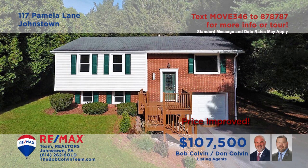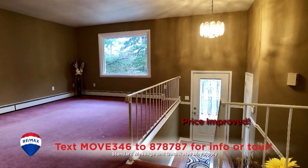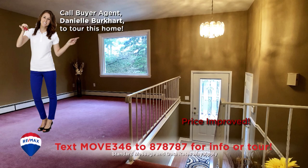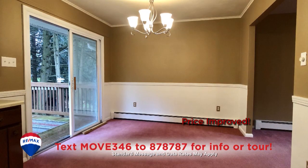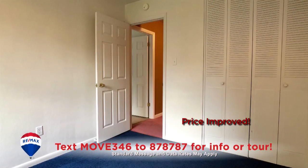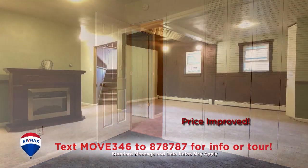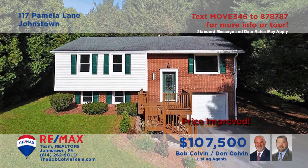Take a look at this move-in ready Westmont home presented by the Bob Colvin Team. This gorgeous multi-level home offers a living room with plush carpeting and a large picture window. All appliances are included in this kitchen, with a nearby dining area that provides sliding door access to the rear deck with spectacular views. Three bedrooms with tons of closet space, plus a lower level family room too.